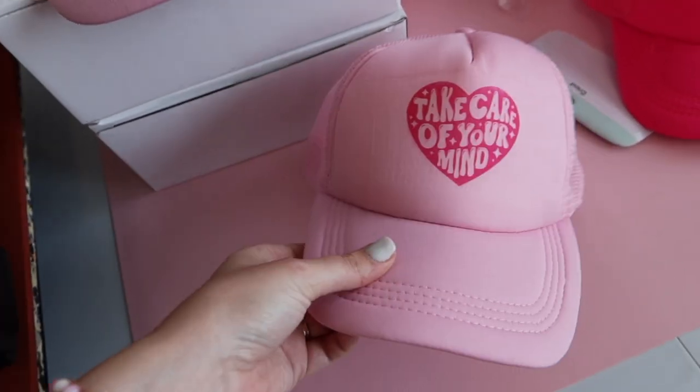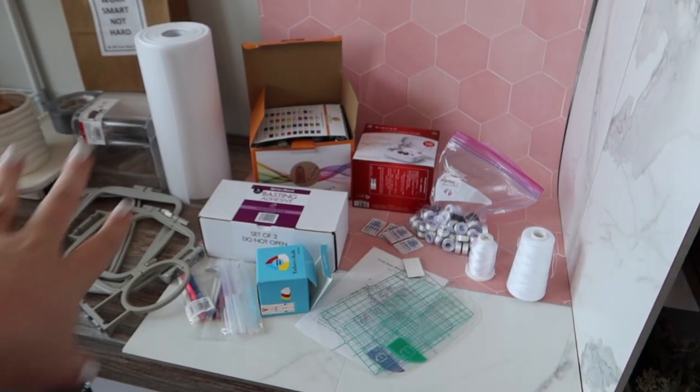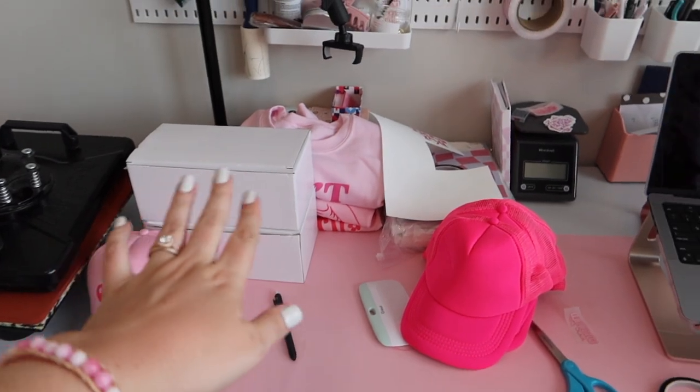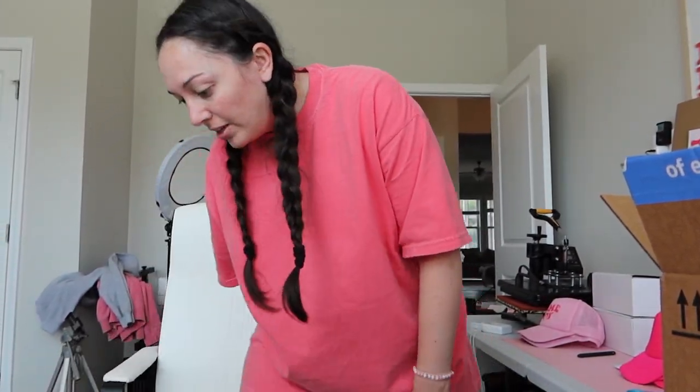We've now got two hats — a little 'Game Day' and a 'Take Care of Your Mind' — plus hot pink ones we haven't even done anything with yet. Mom has just left so I'm tidying up because we made a huge mess. We are deciding to sell the embroidery machine — we took photos of it and we honestly don't need it anymore, so we're just going to stay away from that.